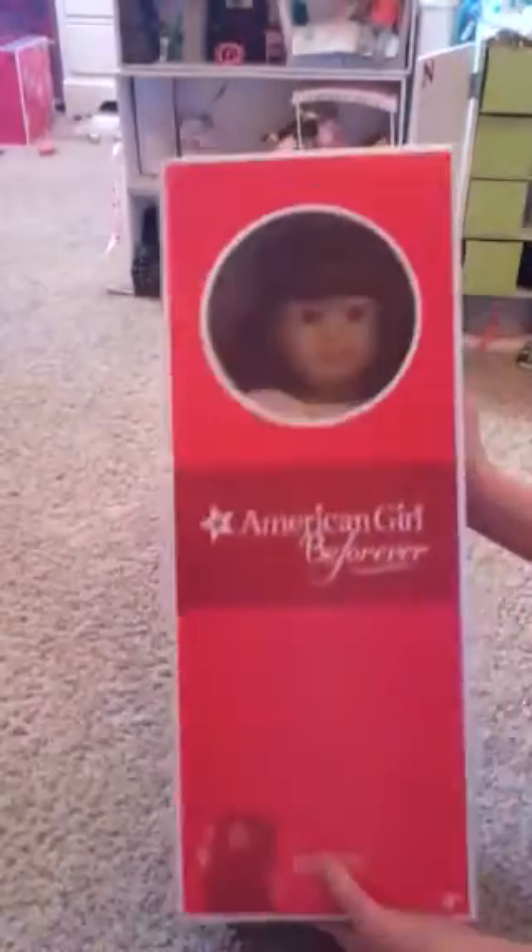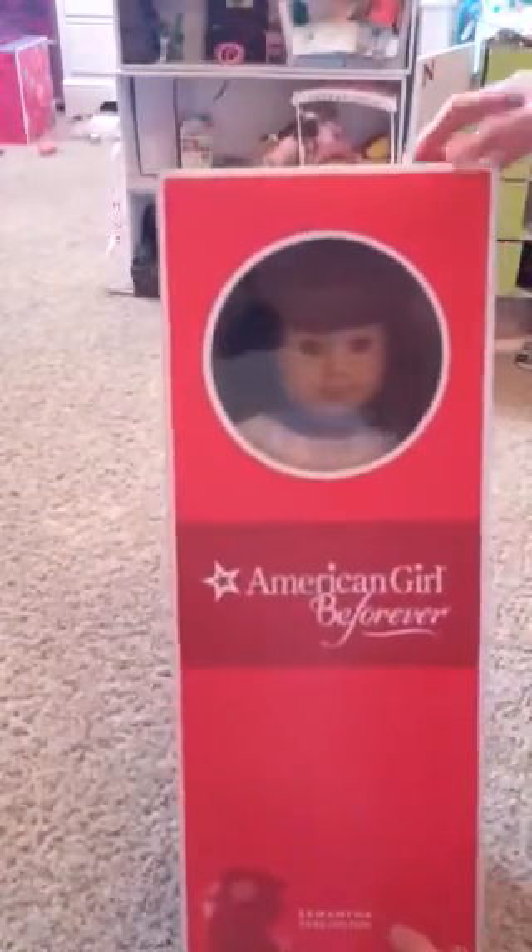Hey guys, I just got Samantha Parkington. She's so pretty. Oh my gosh.